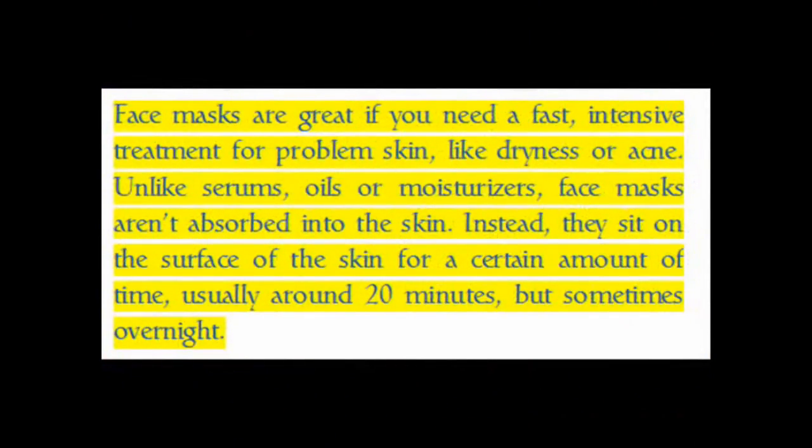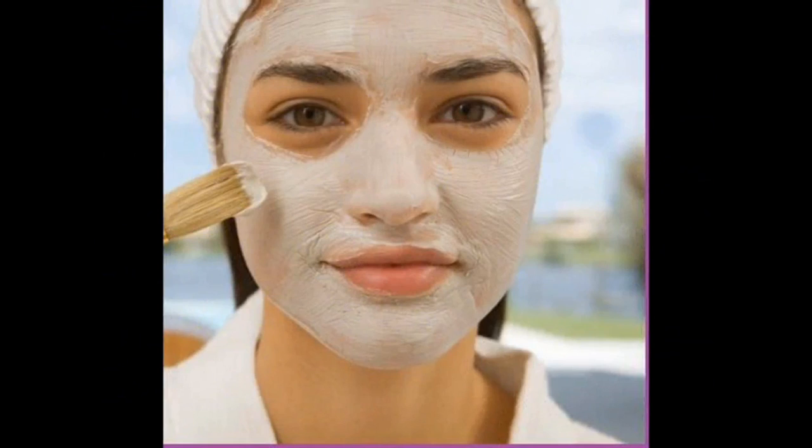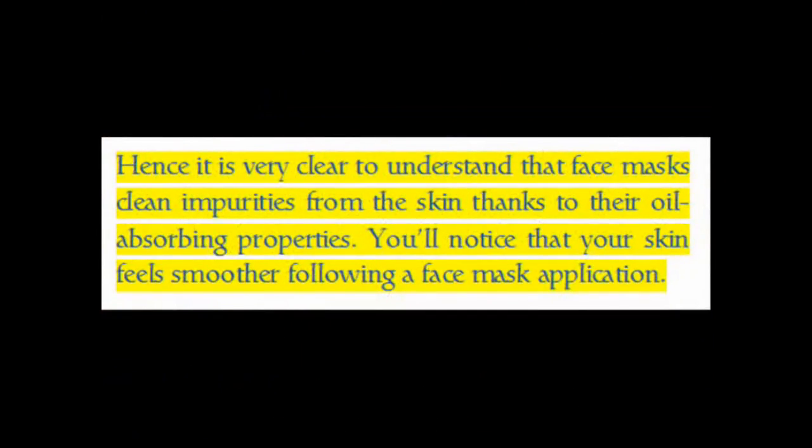Face masks are great if you need a fast, intensive treatment for problem skin like dryness or acne. Unlike serums, oils, or moisturizers, face masks aren't absorbed into the skin — instead they sit on the surface for a certain amount of time, usually around 20 minutes but sometimes overnight. Face masks clean impurities from the skin thanks to their oil-absorbing properties, leaving skin feeling smoother following application.